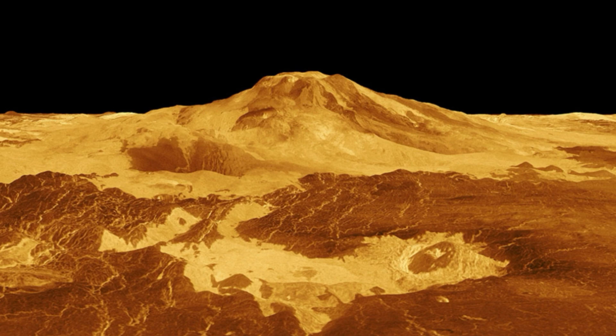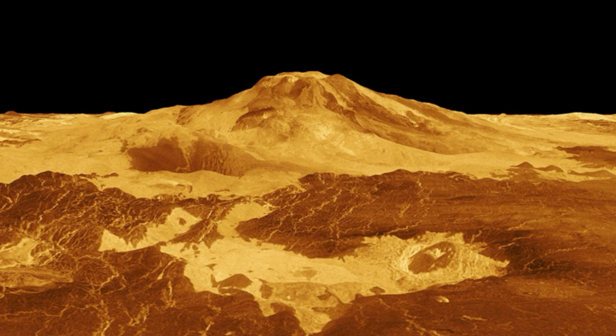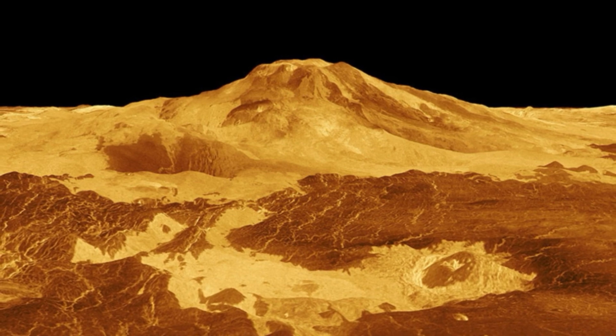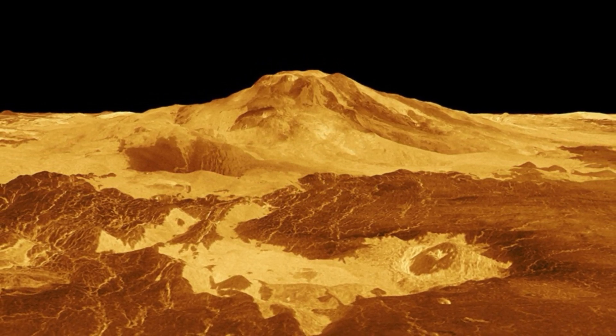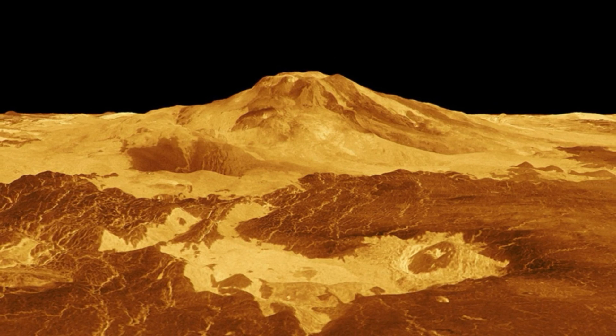"NASA's selection of the Veritas mission inspired me to look for recent volcanic activity in Magellan data," said Robert Herrick, a research professor at the University of Alaska Fairbanks and member of the Veritas team, who led the search of the archival data. "I didn't really expect to be successful, but after about 200 hours of manually comparing the images of different Magellan orbits, I saw two images of the same region taken eight months apart exhibiting telltale geological changes caused by an eruption."